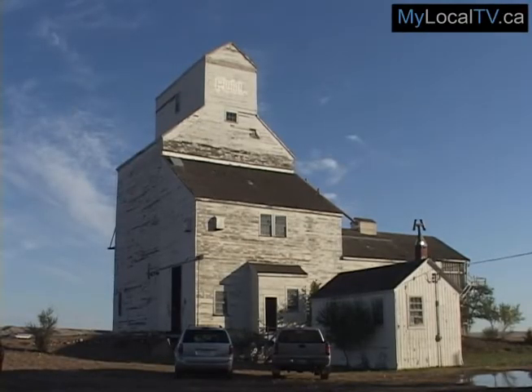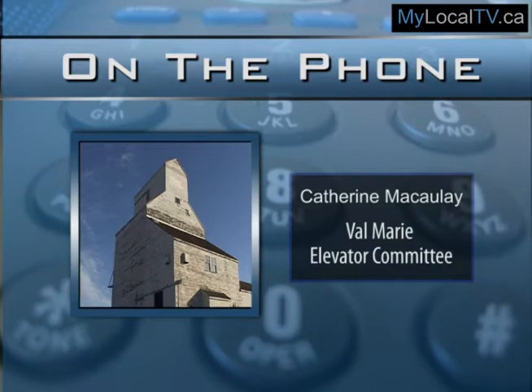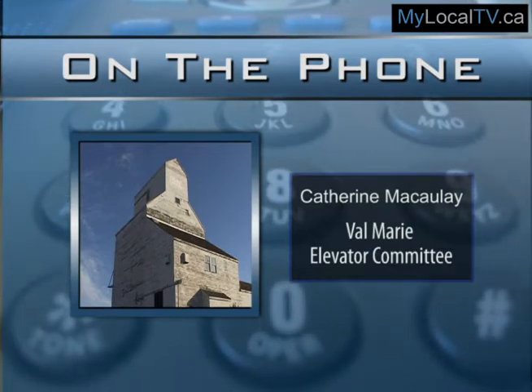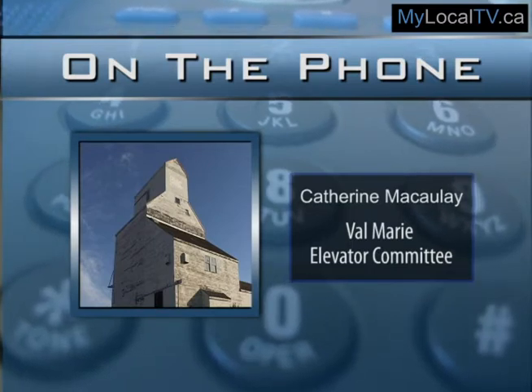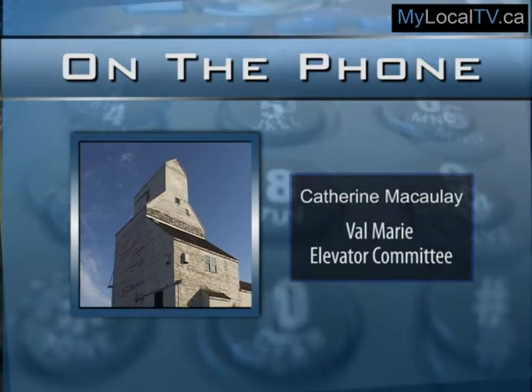It was designated a heritage property a number of years ago by the village, which is why we were eligible for funding. So what we are doing with it is, first of all, preserving it — or at least getting it up to the point where it's not going to deteriorate any further.